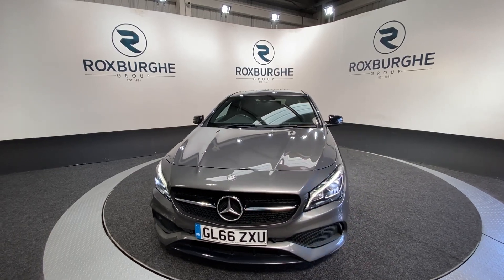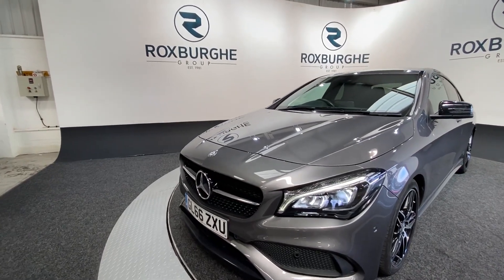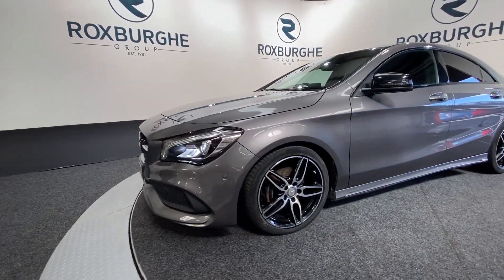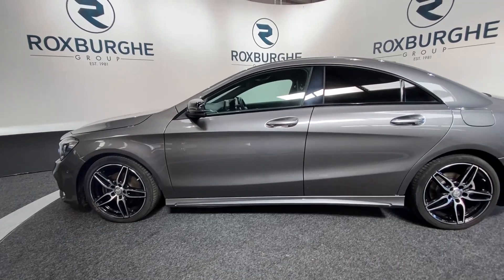This car comes with a fantastic range of spec being the AMG line. Starting off on the front of the vehicle, you'll notice those stunning LED front headlights, along with that chrome grille and front mounted parking sensors. Diamond cutter alloy wheels all round really do set the vehicle off, along with all your black accents.